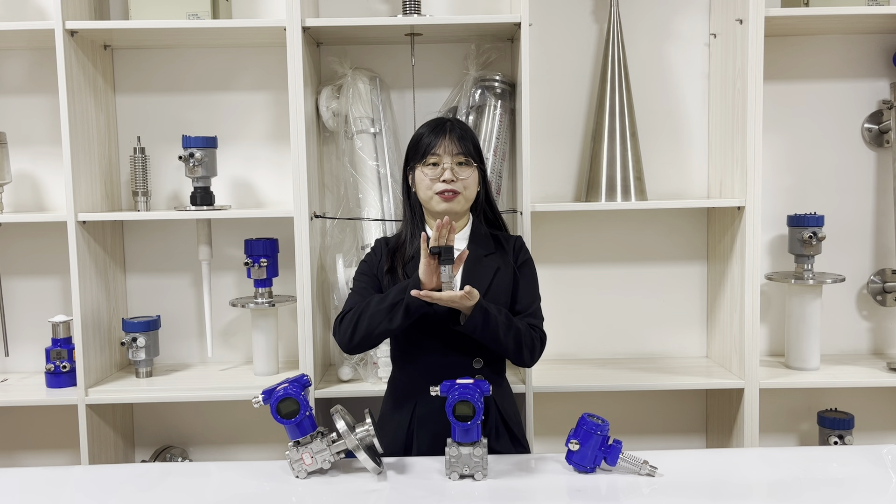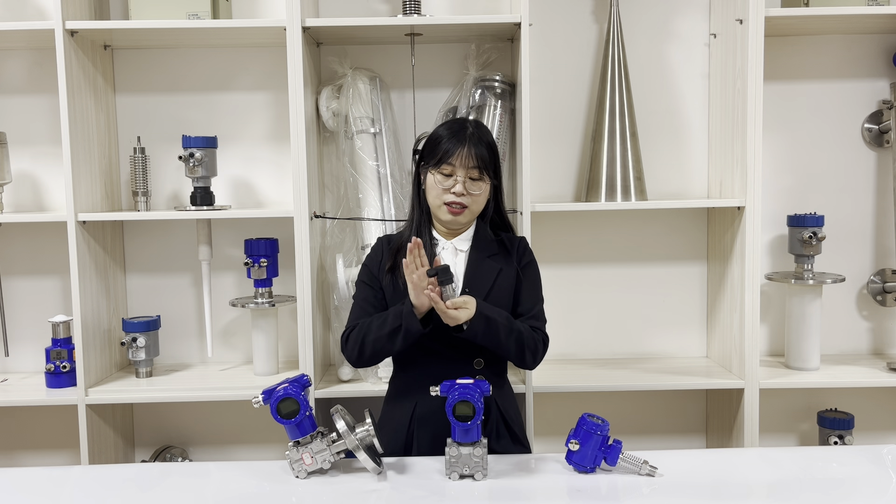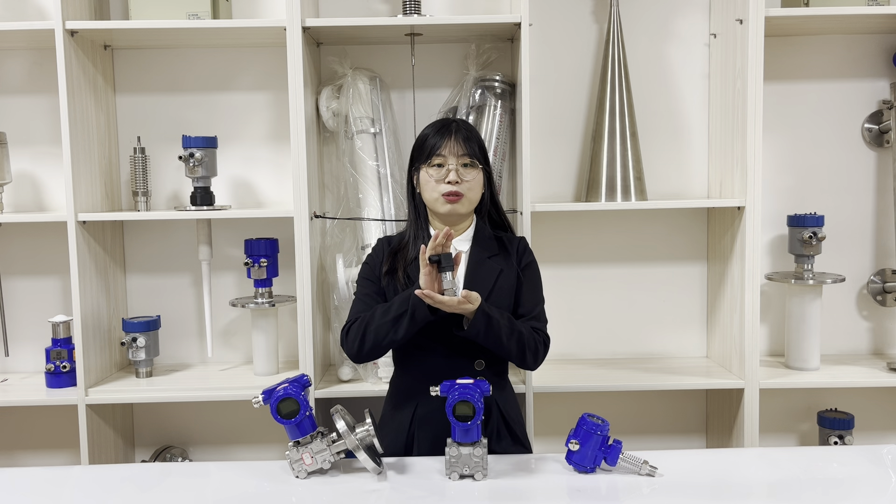Hello, this is Wen Ni from Luoying Company. This model in my hand is the NP93420 series pressure sensor transmitter. This is a standard pressure transmitter.